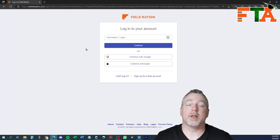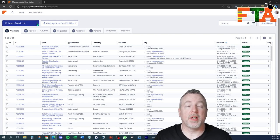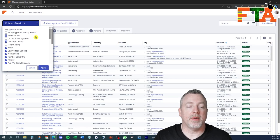You can get to Field Nation's website by just typing fieldnation.com. It'll take you to a login page and it will take you to a page that will show you all the available tickets. You can filter what kind of tickets you actually want to see based on your skill set or your desire.